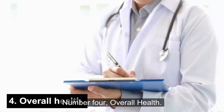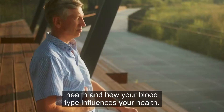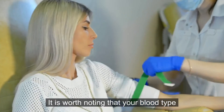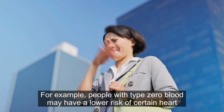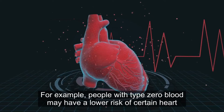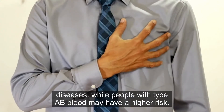Number four: overall health. Your blood type can influence and affect your overall health and susceptibility to certain diseases. For example, people with type O blood may have a lower risk of certain heart diseases, while people with type AB blood may have a higher risk.